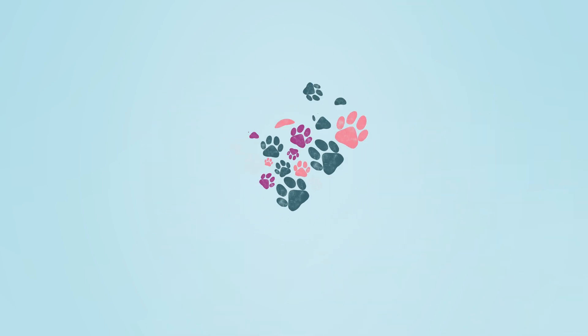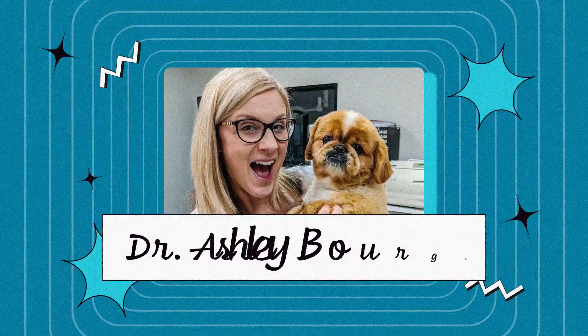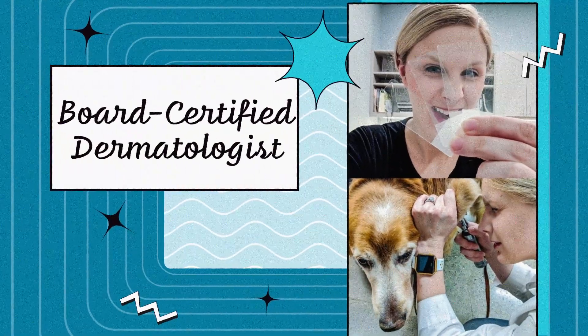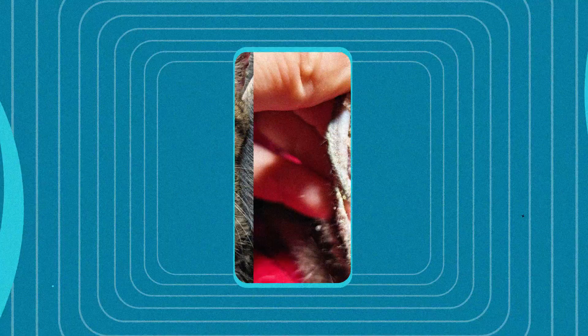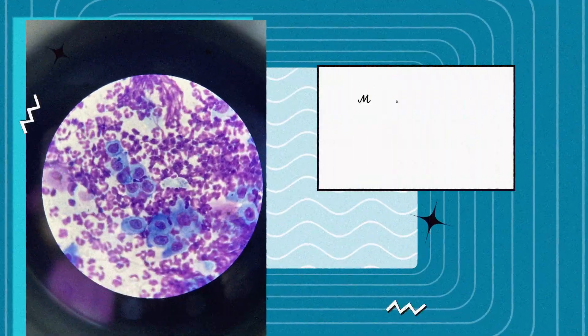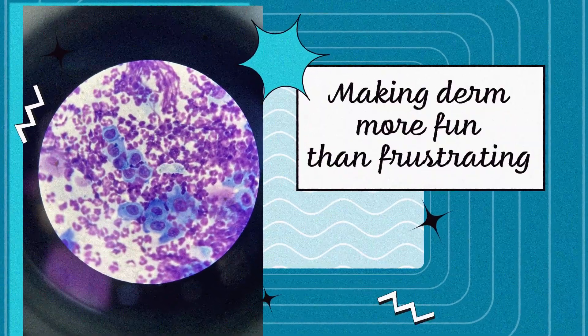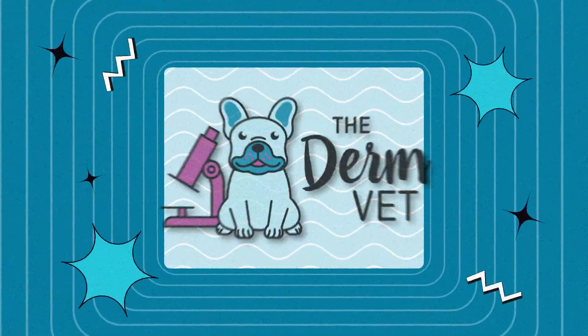Welcome to the DermVet Podcast, where pet skin is always in. I'm Dr. Ashley Bourgeois, board-certified veterinary dermatologist, skin nerd, and your go-to guide for everything itchy, smelly, and inflamed. I'm here to take the itch out of your day and make derm more fun than frustrating. Grab your microscope and let's focus in.